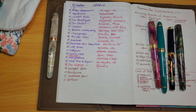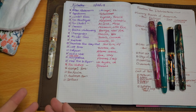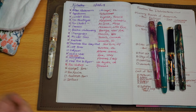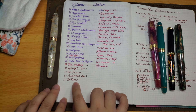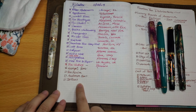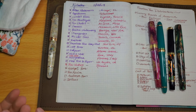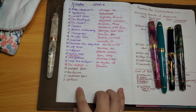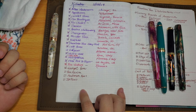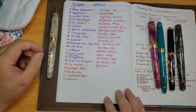Last but not least is Jet Pens. They sell fountain pens, but they're primarily a general stationery store, so fountain pens are just a small fraction of what they offer. If you're a dedicated fountain pen enthusiast, you probably won't get the most value from Jet Pens as I haven't seen notable fountain pen sales from them.